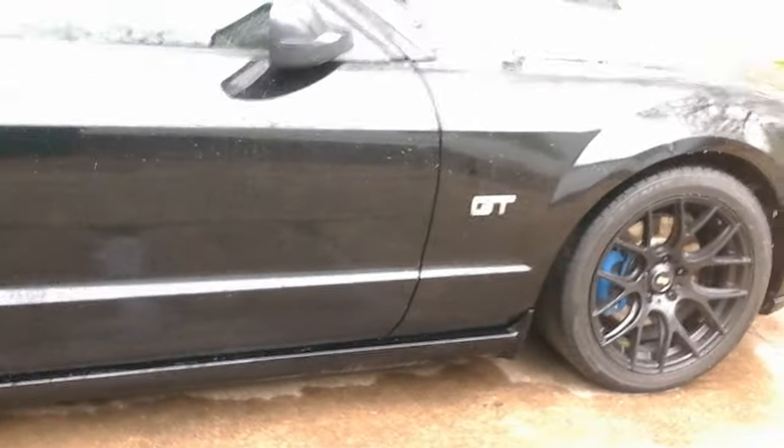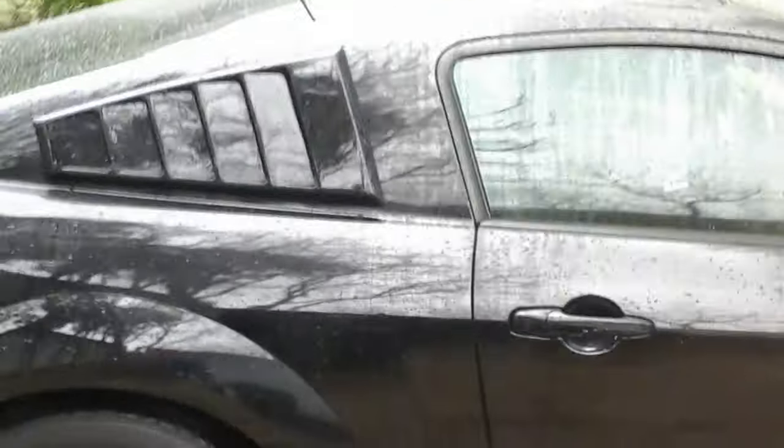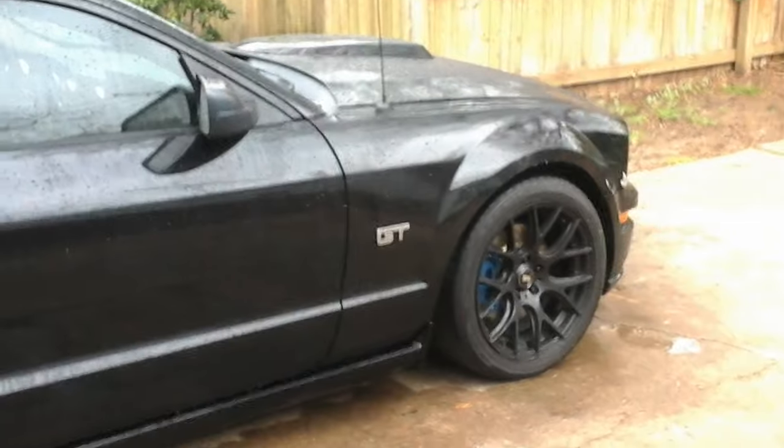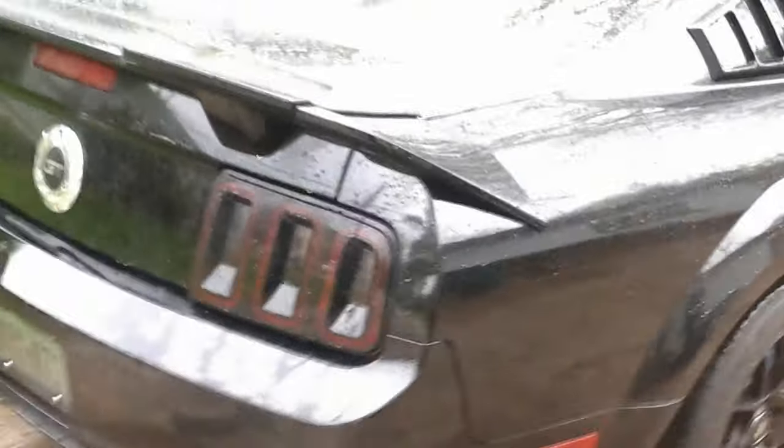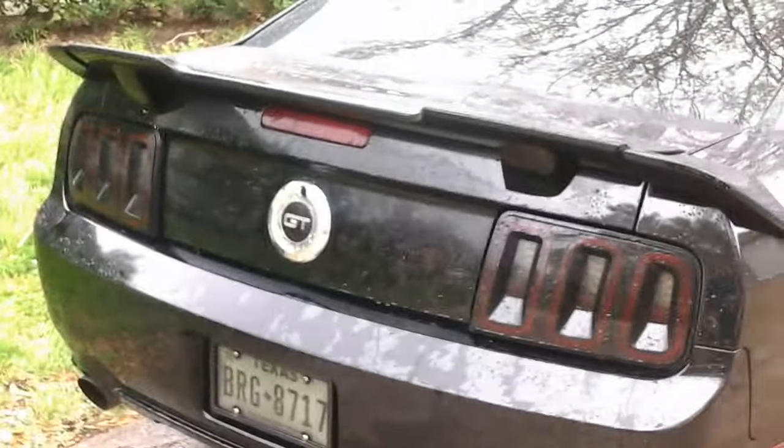I just got this '05 Mustang GT, it's been souped up a little bit. Got it a couple days ago. It's got some aftermarket wheels, a competition mother thumper cam, GT500 tail fin, updated tail lights, and auto start. Let's listen.